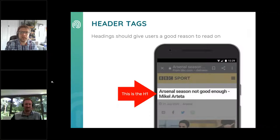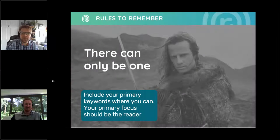Headings help break up page copy and enable users to scan for information. Including keywords in headers is highly recommended as they provide Google with further keyword validation, and they're also used to index your pages for subtopics. Like with titles, there are a few simple rules: there should be only one H1 tag per page, and optimise H1s for your primary keywords. Our advice is to simply replicate your page titles as a header, minus the brand name.